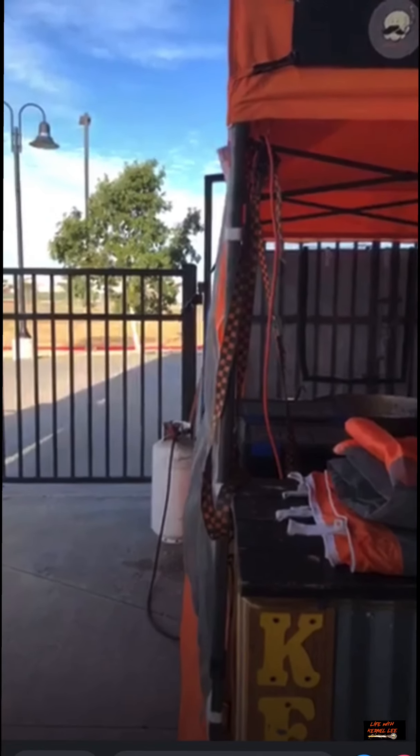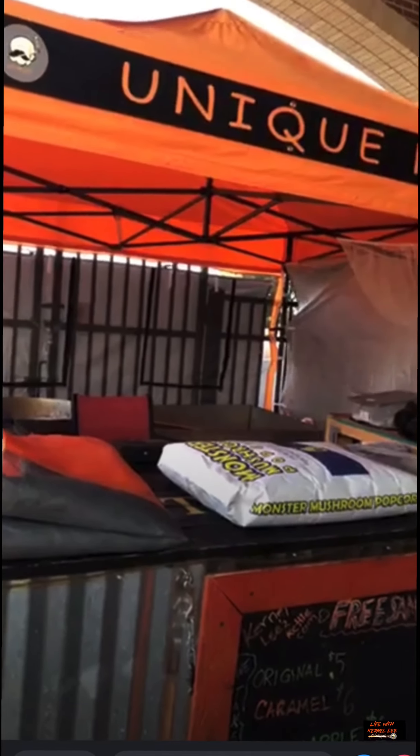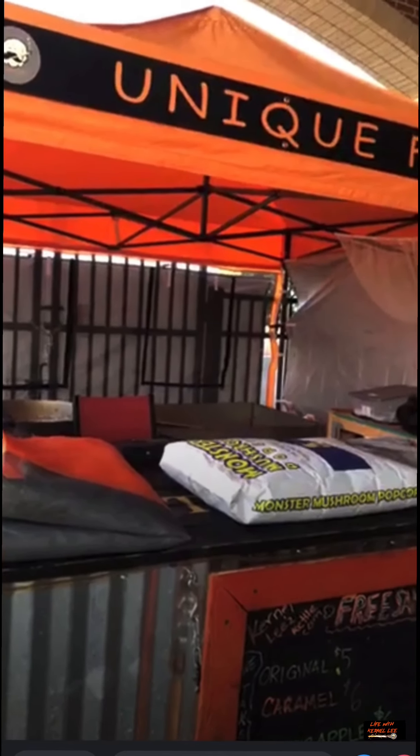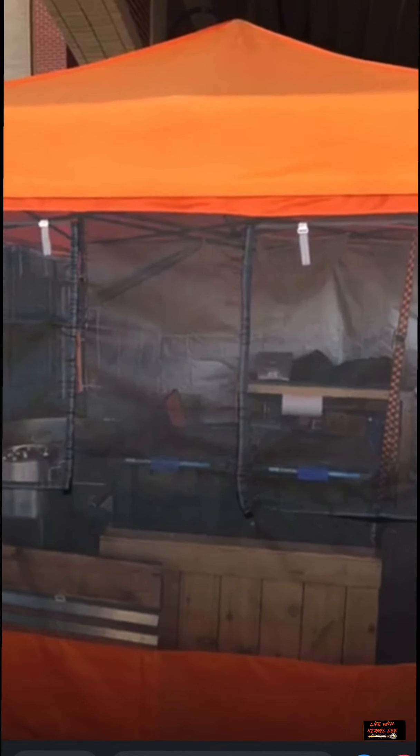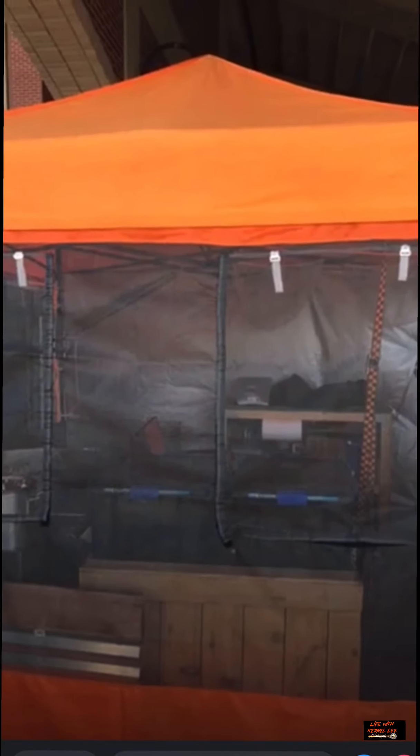I've got to get ready and start cooking some caramel apple for the flavor of the week, some originals, and some caramel and sea salt. Also, we're moving out of our shop — I'm not renewing my lease there. I had a shop built on the property at our house that will more than accommodate what I need to operate this business, and it's a lot cheaper.